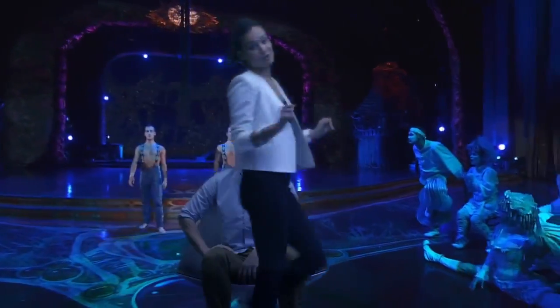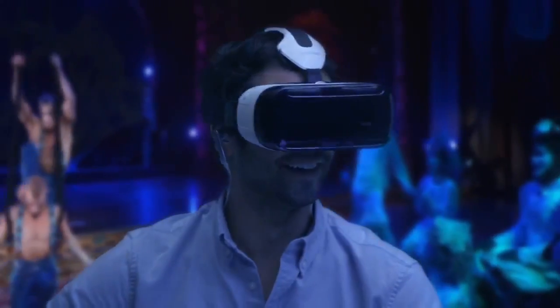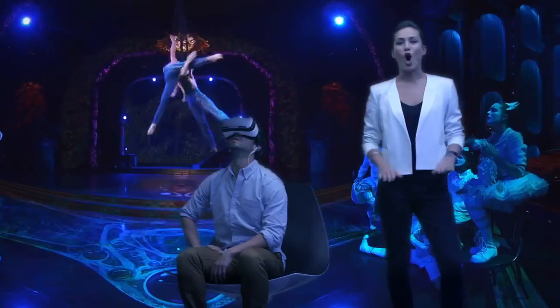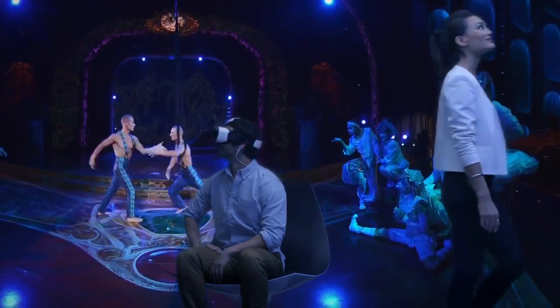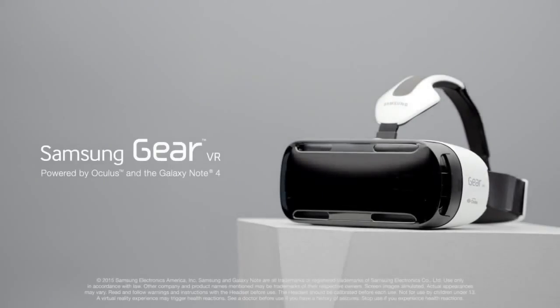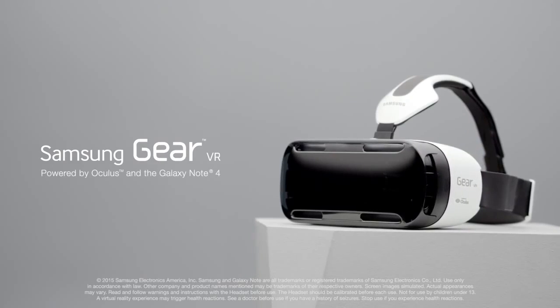Looks like the best seat in the house. Up, down, side to side, even behind you. Everywhere you look, you're in the action. And it all happens on the Super AMOLED screen on the Galaxy Note 4. The world of virtual reality is finally here. The Samsung Gear VR Innovator Edition, powered by Oculus, and the Galaxy Note 4.